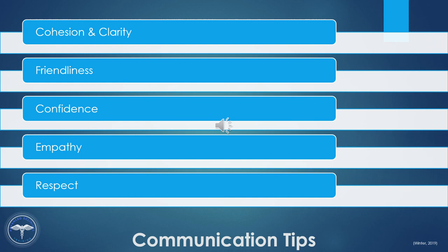Let's explore some communication tips. The first is cohesion and clarity. Good communication is much more than saying the right thing — it is about communicating messages clearly and concisely. Friendliness: a friendly tone will send a message that you are open to communication. Confidence: demonstrating confidence builds trust that you will follow through with any proposed actions. Empathy: providing empathy indicates respect for the other person's views and message. Respect: be respectful of others' thoughts and opinions.